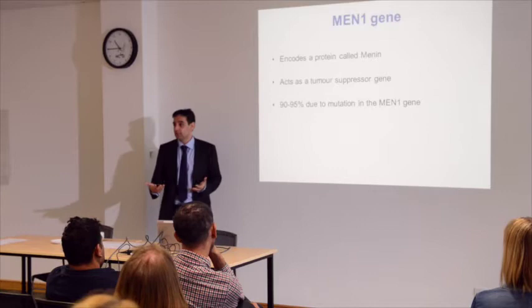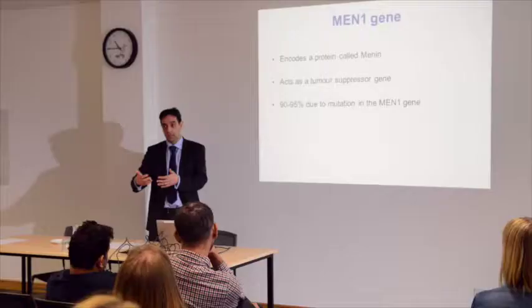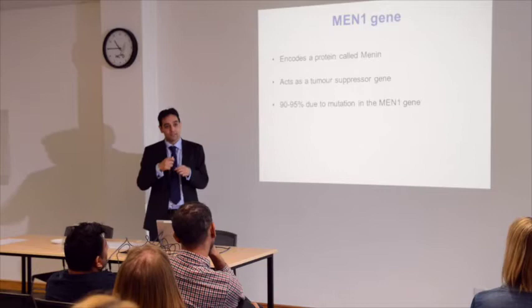So what is the MEN1 gene? The gene codes for a protein called Menin, and this is a tumour suppressor gene. A tumour suppressor gene prevents various cells in the body from actually growing further. If there's a problem with the tumour suppressor gene, then the cells divide more and more and tumours can occur — in the parathyroid gland, the pituitary gland, or the pancreatic gland.